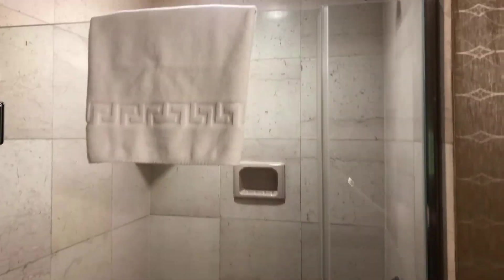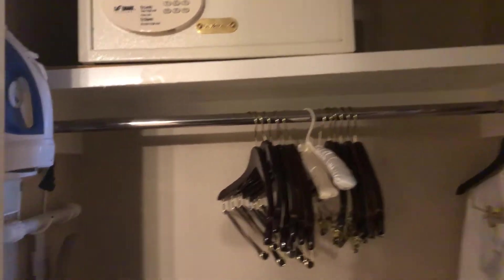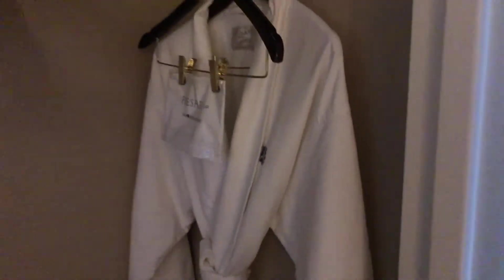We haven't tried it out yet — we just checked in and then we're going to go out. This is where you keep your clothes, put your clothes in. If you have anything to hang, you have a safe of course, iron and iron board, your luggage rack — many people don't know what that is for, it's for your luggage. I don't know why we only have one robe. And then you have a hamper where you can put your dirty clothes, cause you do have the robe that comes with it.